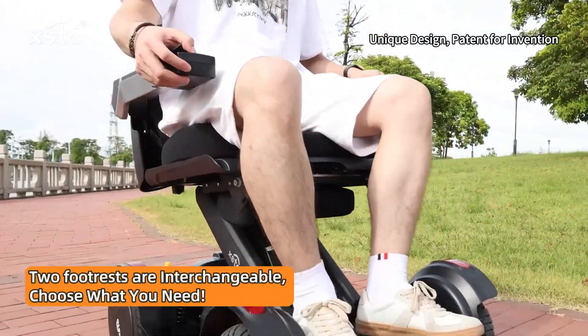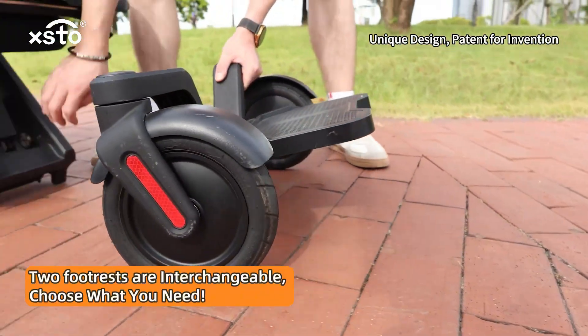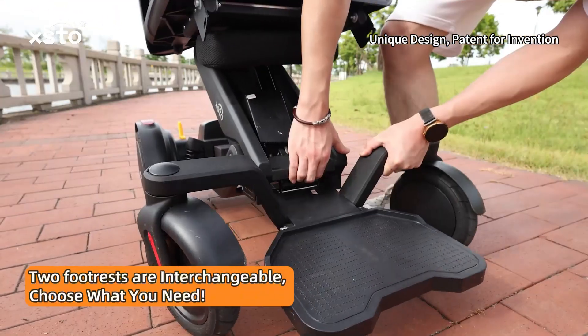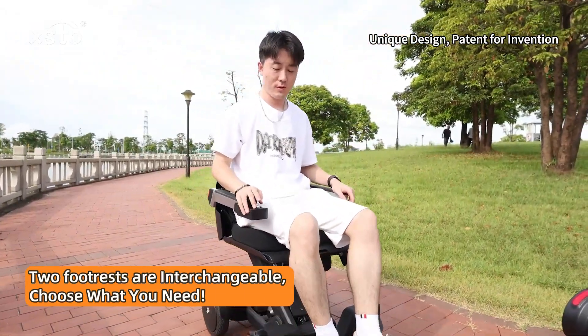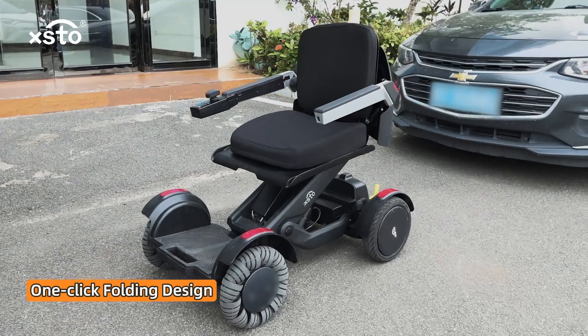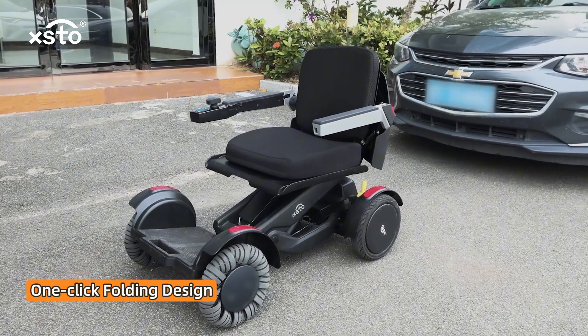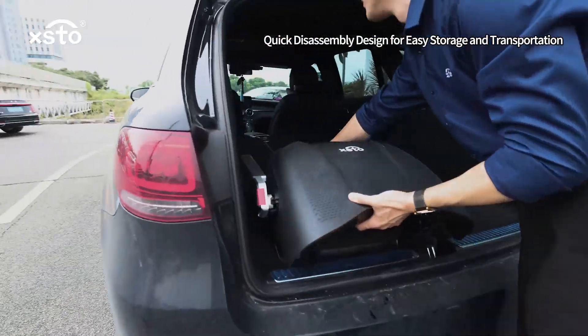Tread tracks are interchangeable — choose what you need. One-click folding design with quick disassembly for easy storage and transportation.